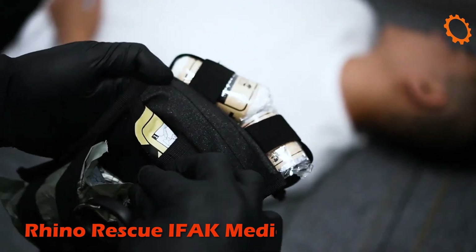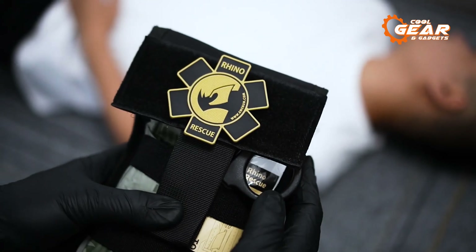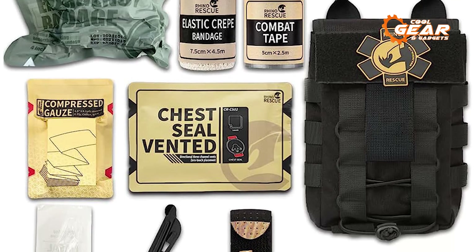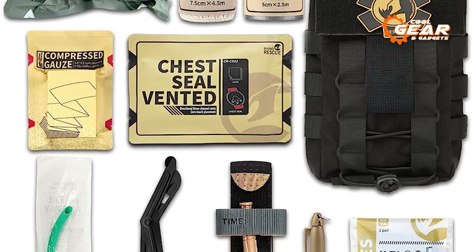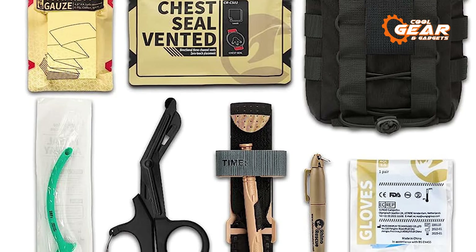The Rhino Rescue IFAK medical pouch is intended for emergency use during outdoor activities, hunting, camping, travel, disaster, and accidents. It is a small, well-made pack that can be used by first responders. The kit includes crucial materials for bleeding control: a military combat tourniquet, Israeli battle compressed bandage, self-adhering bandage, cleaning pad, and non-adherent pad.